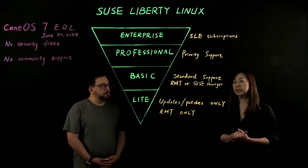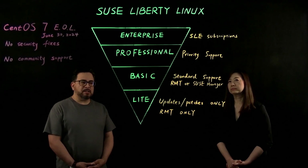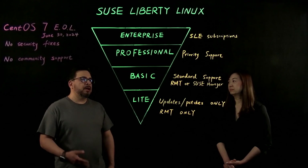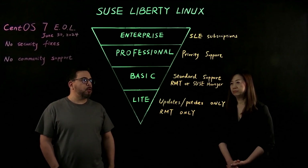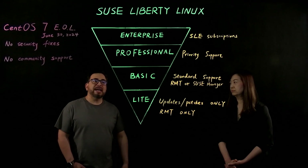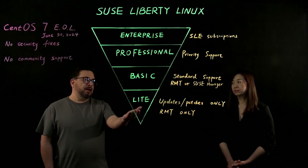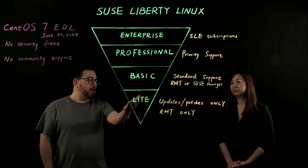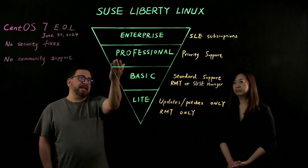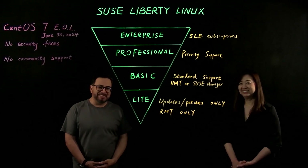By using SUSE Manager, they can streamline operations easily. In speaking with CentOS customers, Basic and Lite are very attractive offerings for those customers. In the next video, we plan on covering the deployment for using Repository Mirroring Tool, RMT, and showing how SUSE Liberty Linux can be deployed and implemented.